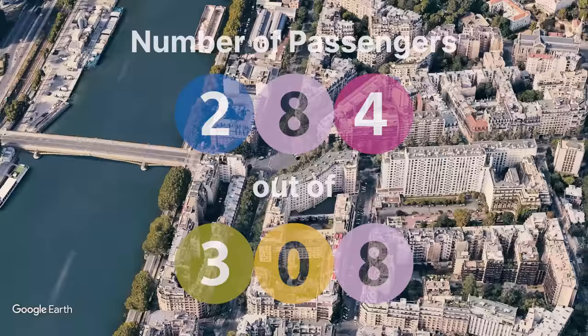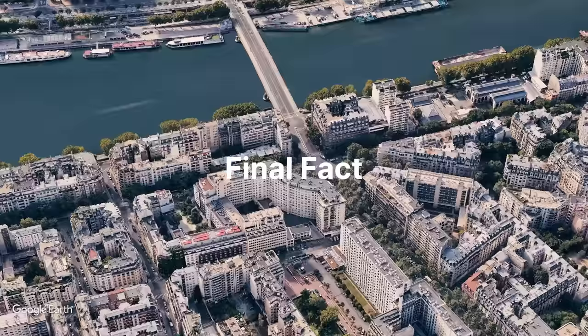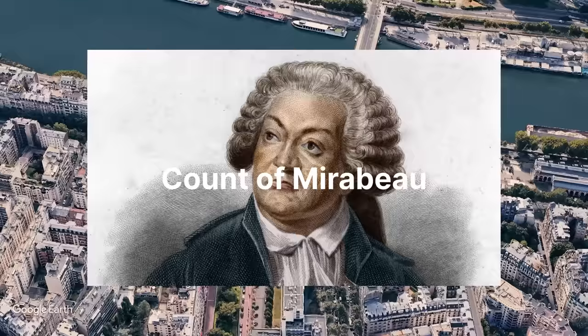Mirabeau itself ranks 284th out of 308 stations when it comes to passenger numbers. A little more than 1 million people used the station in 2021. Finally, Mirabeau station is named after the street above, which in turn is named after the Count of Mirabeau — the president of the French National Assembly when France adopted its first constitution.